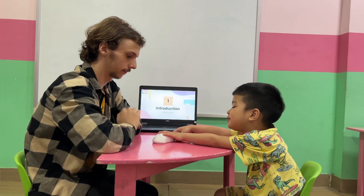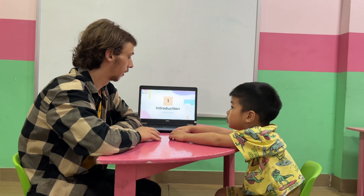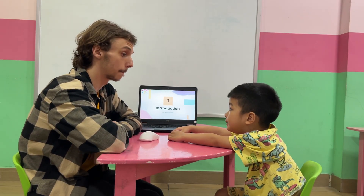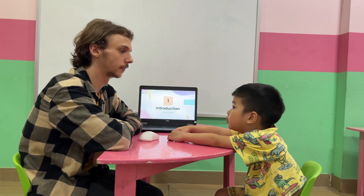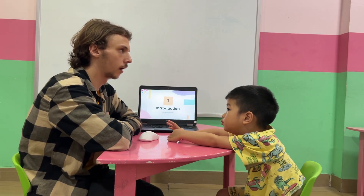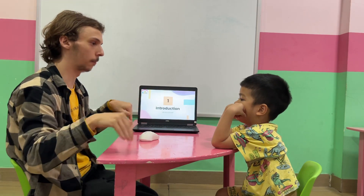Hello! What class are you with? Where are you from?